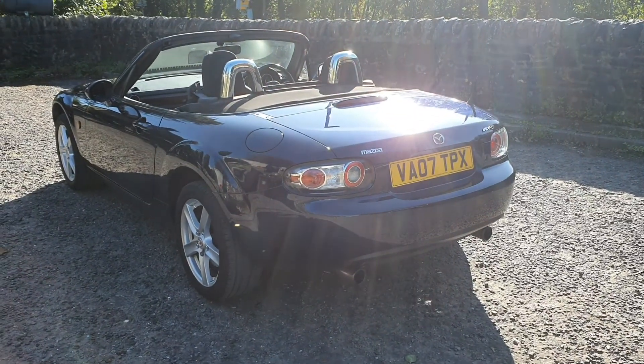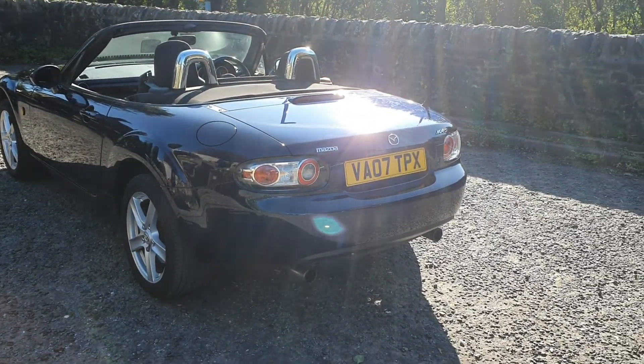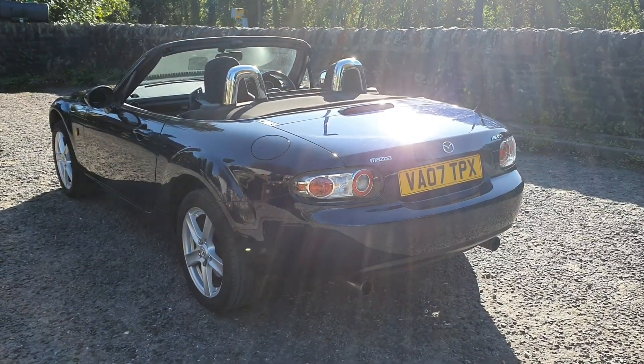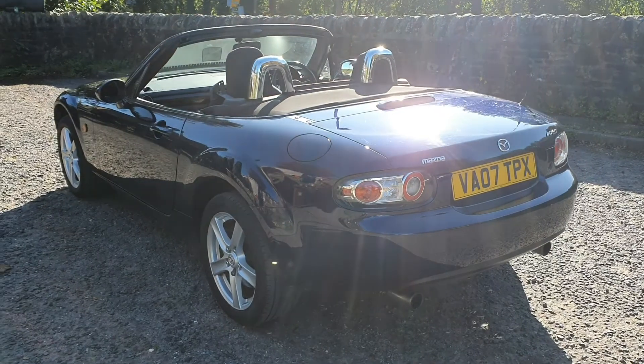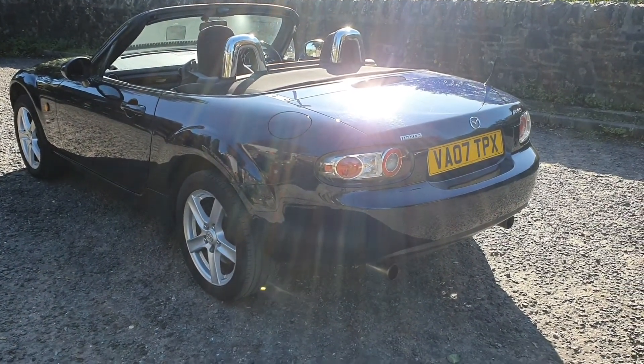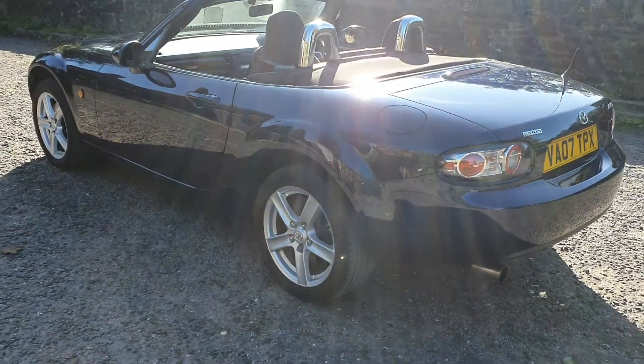Good afternoon and welcome to another video by MDR Cars. Today we've got the 2007 07 Mazda MX-5 2 litre option pack. It's the 160 brake horsepower model, finished in stormy blue with black cloth interior.